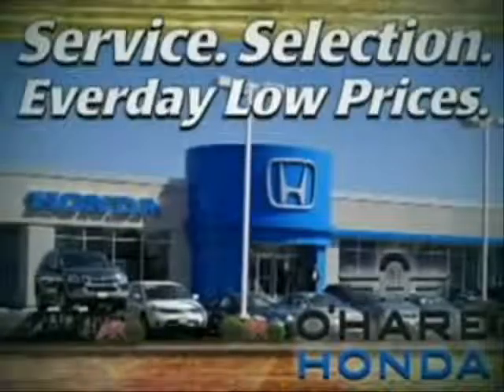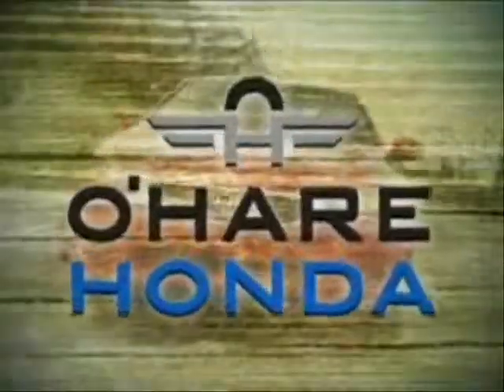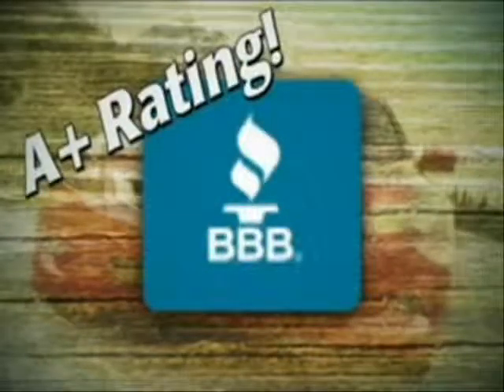Service, selection, and everyday low prices for better value. That's O'Hare Honda, the Better Business Bureau's highest rated car dealership.